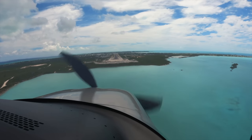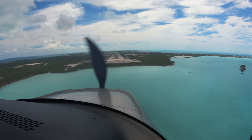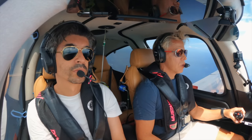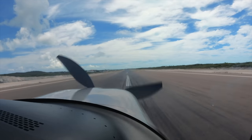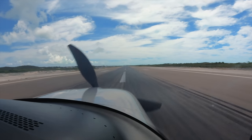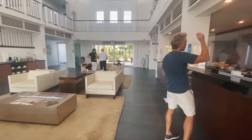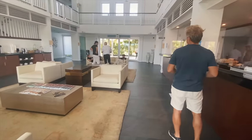November 1-2-2-Z, Zulu surface wind 110 degrees at 05 knots, Runway 10 cleared to land. Runway 10, cleared to land, 1-2-Z. This is a lovely FBO. We do not have these in Australia.